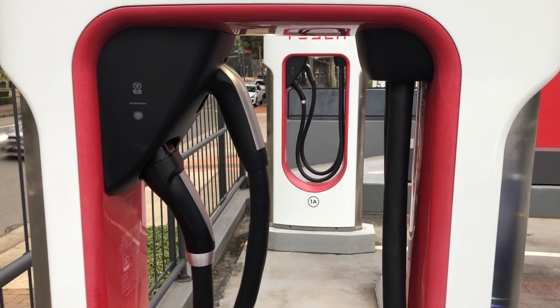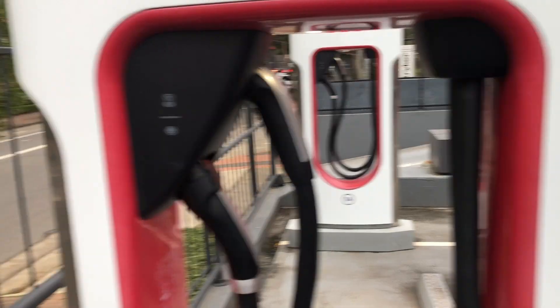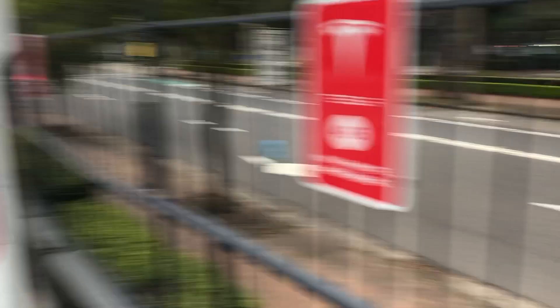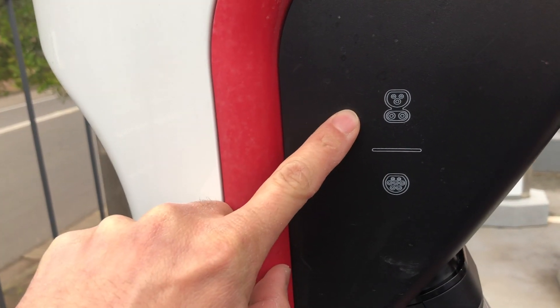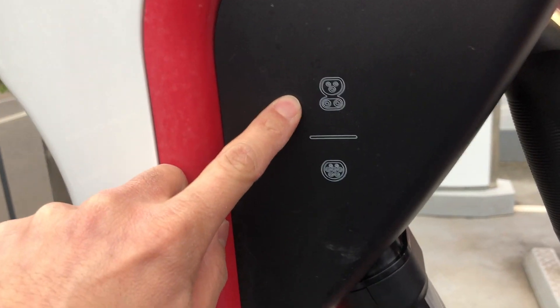Here at St. Linders, there are changes to the 1A and 1B chargers. There are now two connectors for each of those, whereas for the rest of them there's just one each. As you can see on the side here, there is the CCS2 one and also now Type 2.